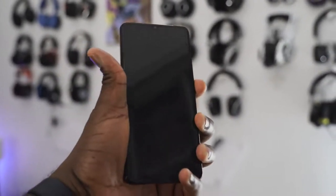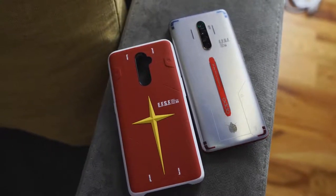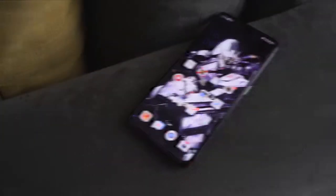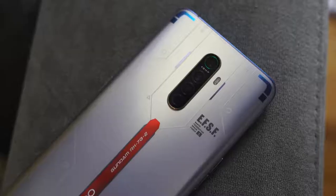If you're going to pick up the Reno Ace, you definitely want to pick up this edition — it also comes with a special case, and I love the etching on it. It's a lovely looking phone. It comes with a 4,000mAh battery, 65-watt Super VOOC 2.0 charging, an 855 Plus processor, and a 90Hz display that doesn't dip when your brightness goes down.